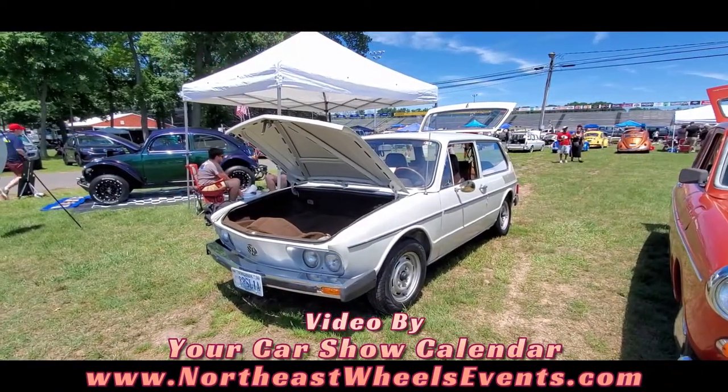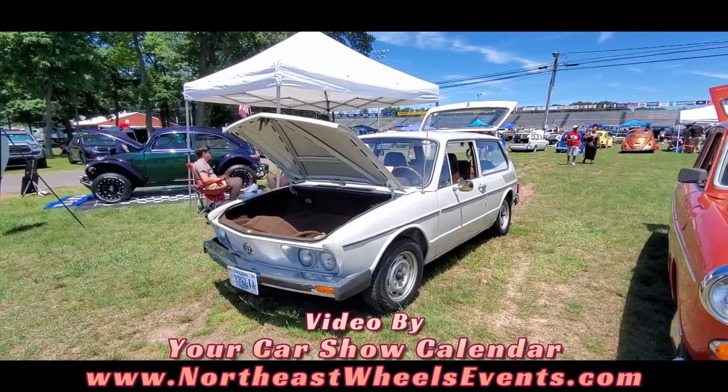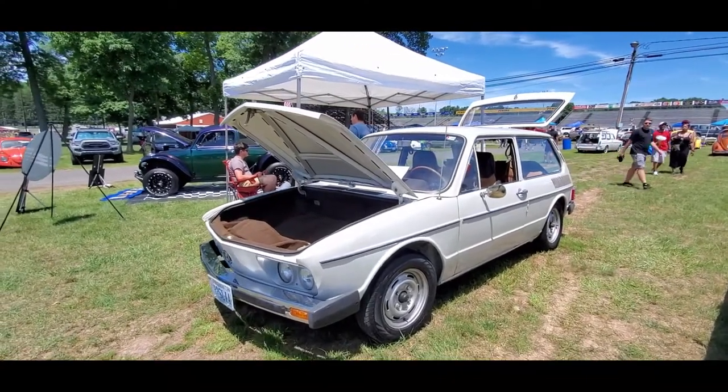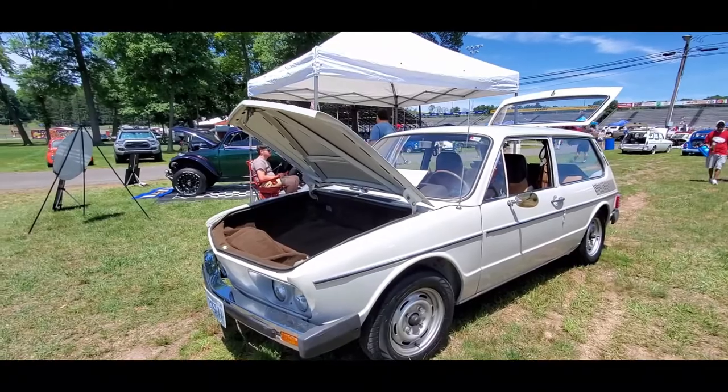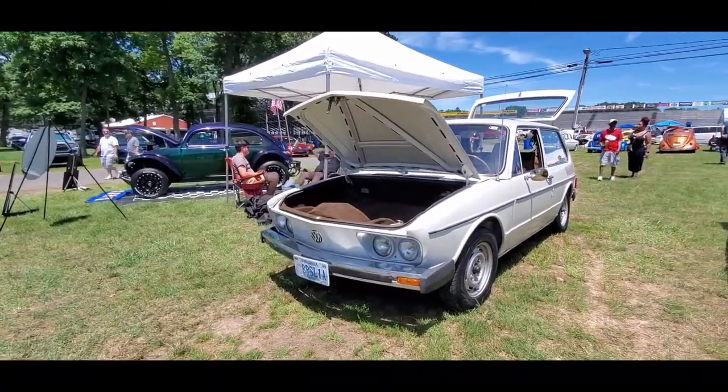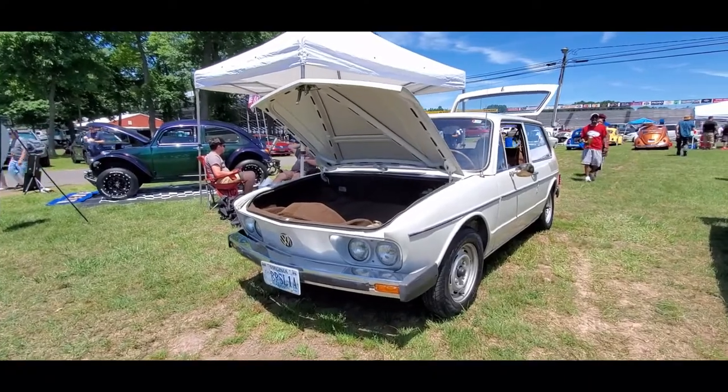This is Pam from NortheastWheelsEvents.com at the 2022 Junebug over here at Maple Grove Raceway. Check this out. Have you spotted it yet?